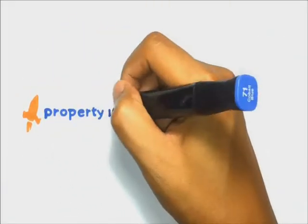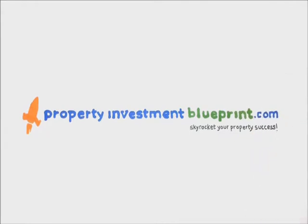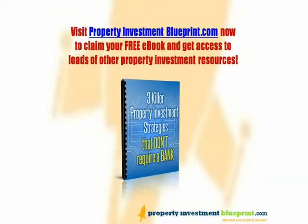Welcome to Property Investment Blueprint with John Wilson. Skyrocket your property success. Don't forget to visit propertyinvestmentblueprint.com to grab your free copy of our limited edition e-book, Three Killer Property Investment Strategies That Don't Require a Bank.